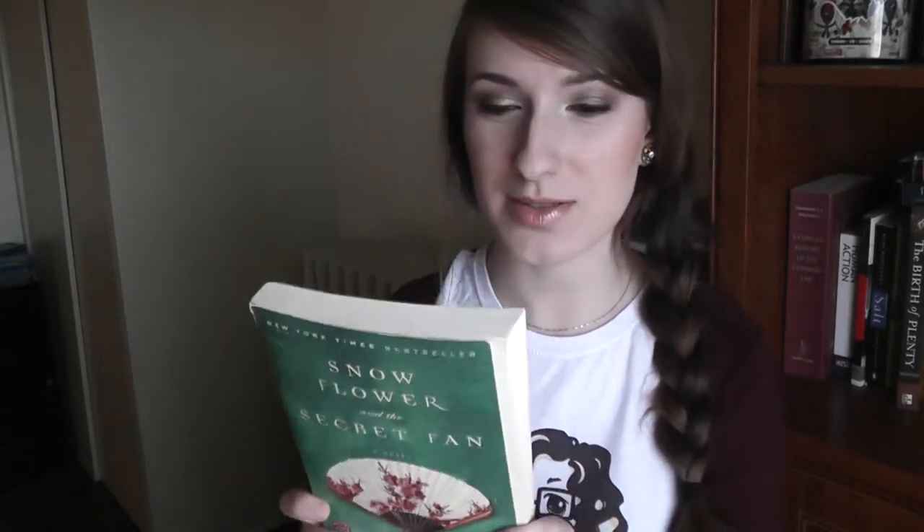The first question is: choose five of the most beautiful books from your collection. The first one I have is Snow Flower and the Secret Fan by Lisa C. Lisa C is one of my favorite writers, and I really like the cover because it evokes the simplistic beauty evident in a lot of East Asian Chinese and Japanese art. It's more about the feeling, and it went well with the story itself, which is based in China.